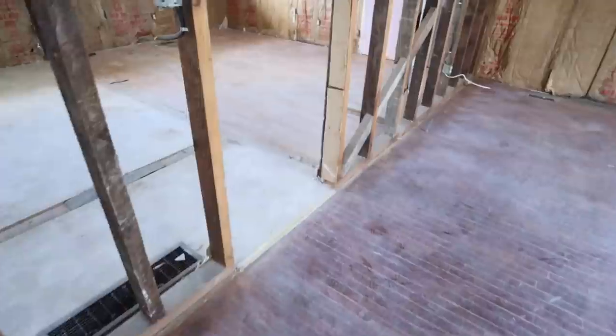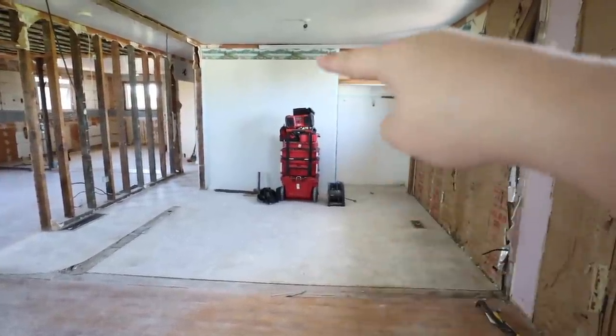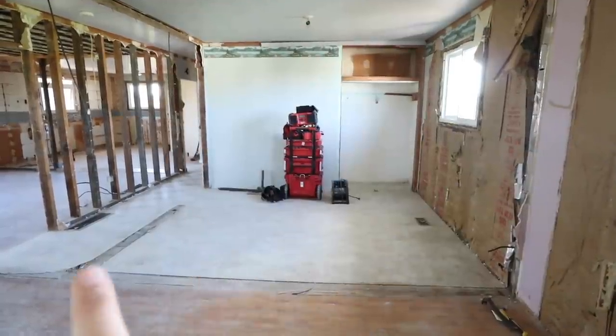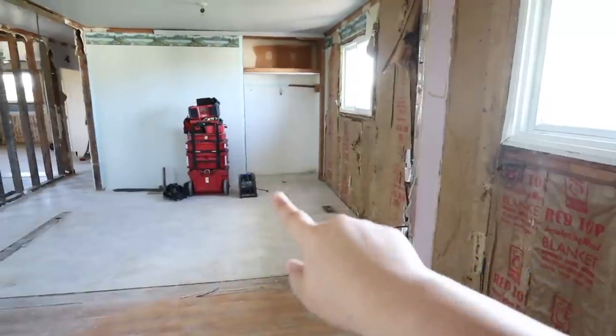We got right into the demo work and with the walls down it was a lot easier to see the vision. Enter into your bedroom — there's going to be a door here and a door here. One is going to go into the master closet and one is going to go into the master bathroom.